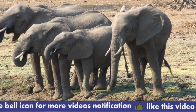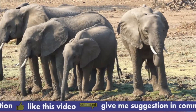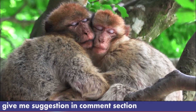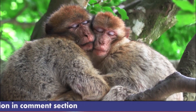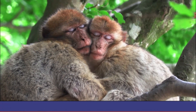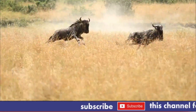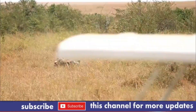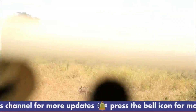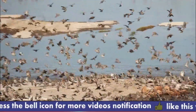Amboseli National Park is a popular tourist destination all year long, despite occasionally experiencing heavy rains in April and May. The dry season, which begins in late June and lasts through December and January to March, offers the best opportunities for animal viewing. Amboseli is the second most visited national park in Kenya after Masai Mara National Park, and it's well worth the trip for anyone looking for a peaceful getaway in the heart of Africa. Kenya is a wonderful country that everyone would want to visit to experience some of the most breathtaking scenery.